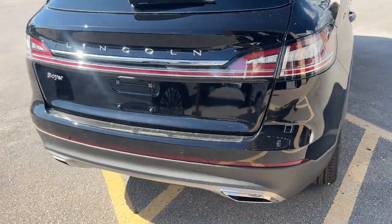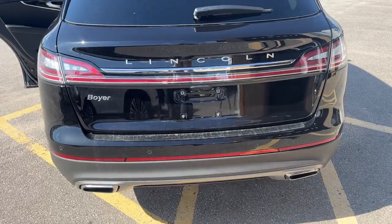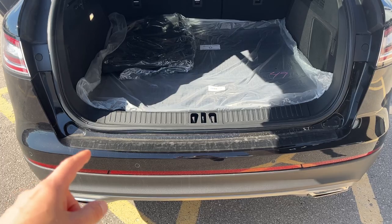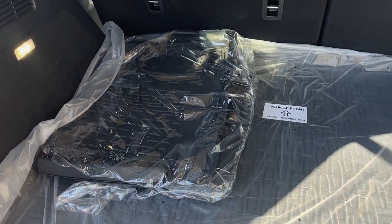Coming around to the back, you do have your reverse parking sensors — the vehicle also has front parking sensors. You have your dual exhaust and your rear view camera, of course. This particular vehicle does have the rear bumper protector, and you also have your cargo mat and your first and second row Lincoln-branded floor liners.